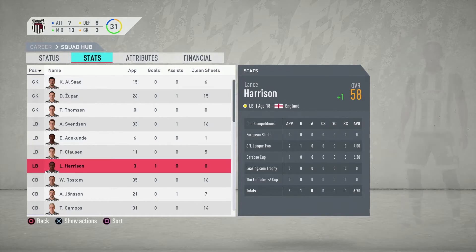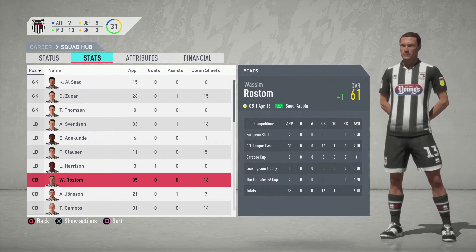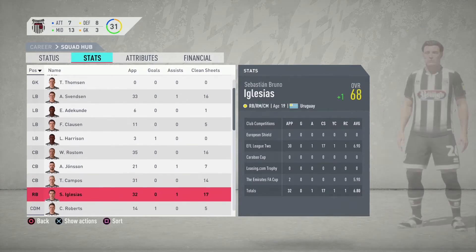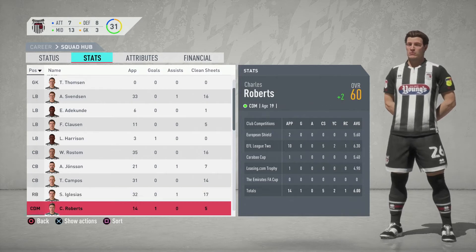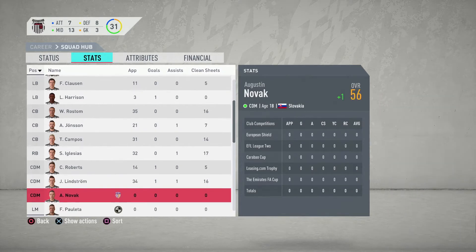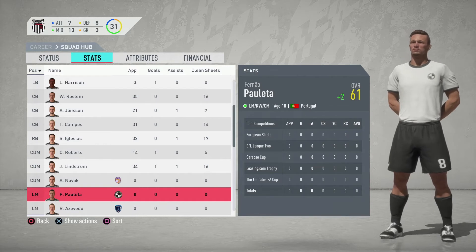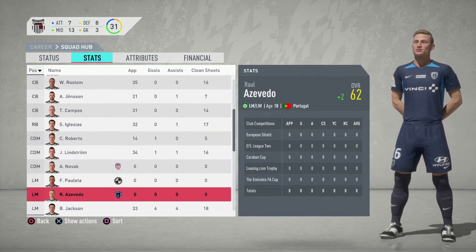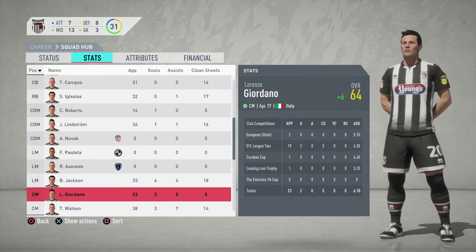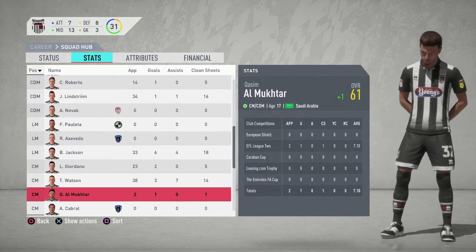Here's the squad report. Lance Harrison overall 58, up by one. Wassim Rostom overall 61, up by one. Anton Jonsson overall 63, up by one. Thomas Campos overall 66. Sebastian Bruno Iglesias overall 68, up by one. Charles Roberts overall 60, up by two. Jan Lindstrom overall 62, up by three. Augustin Novak overall 56, up by one. Fennel Paoleta overall 61, up by two. Raul Azevedo overall 62, up by two. Bradley Jackson overall 69, up by four. Lorenzo Giordano overall 64, up by six. Toby Watson overall 69, up by four. Qasim Almukhtar overall 61, up by one.